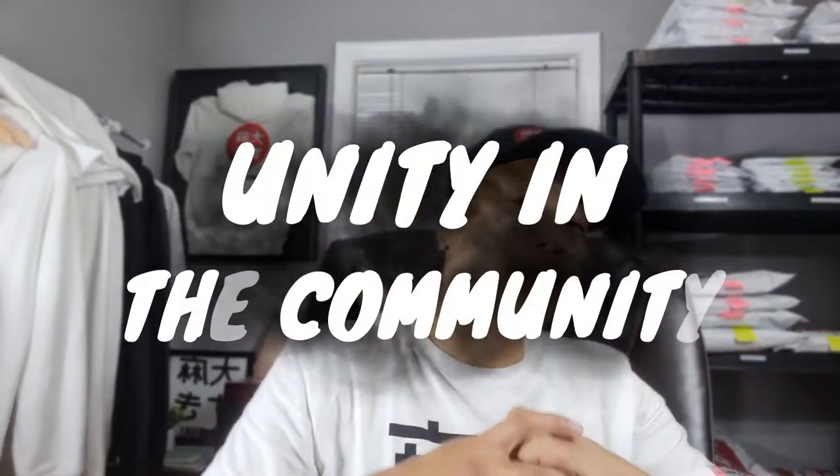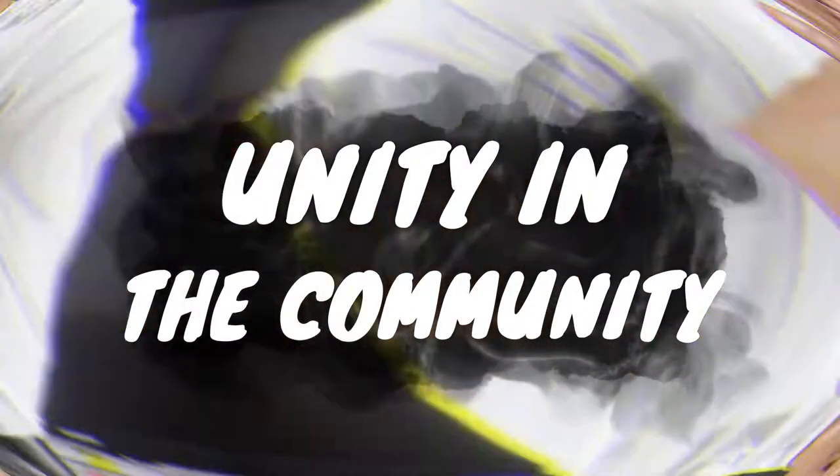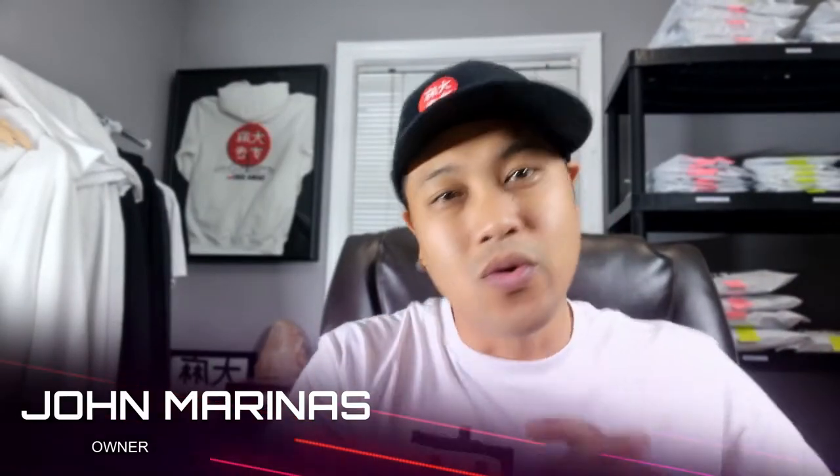What's up timer people, welcome back to another episode of Time Escape Inc, where we bring unity in the community. My name is John and I'm the owner.